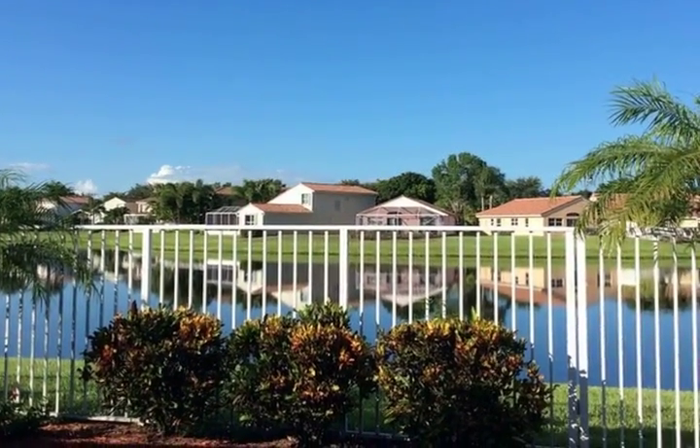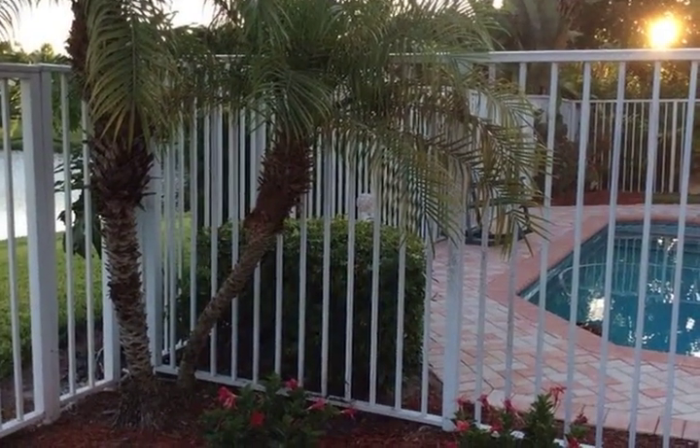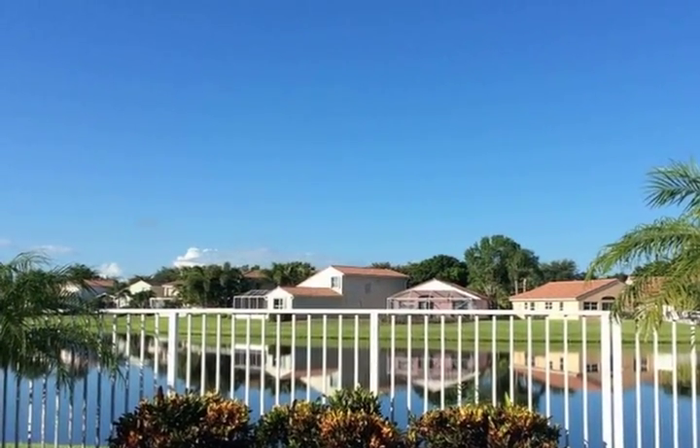Our gourmet kitchen features new granite counters, stainless steel appliances, espresso 42-inch wood cabinets, crown molding, wood floors, tile in kitchen and family rooms, new modern lighting, new A/C, hot water heater, bath vanities, exterior paint, landscaping, and much more.